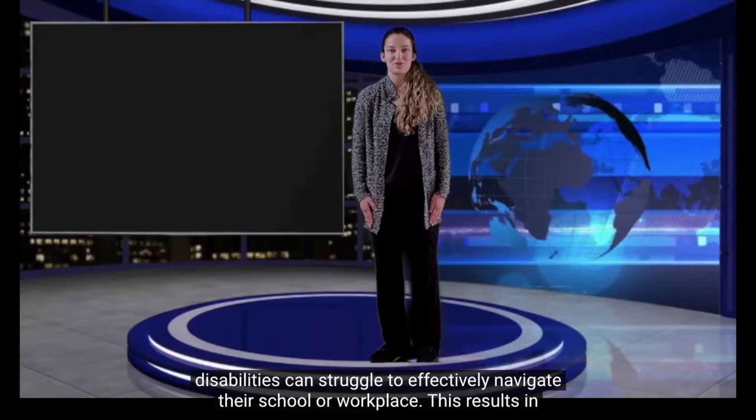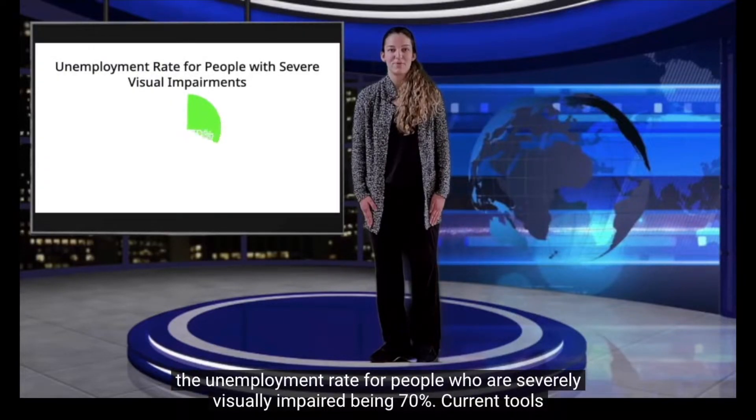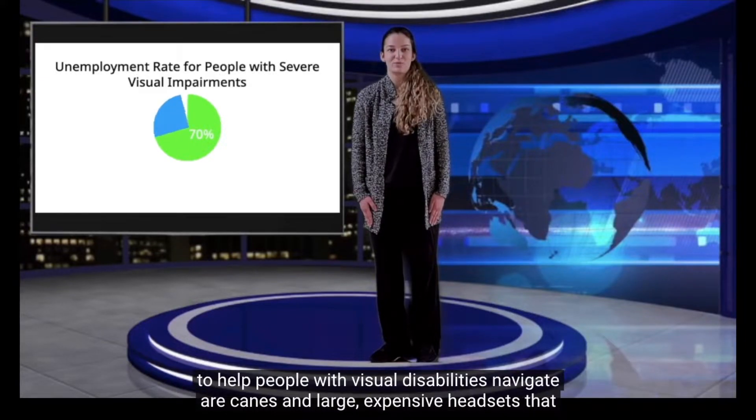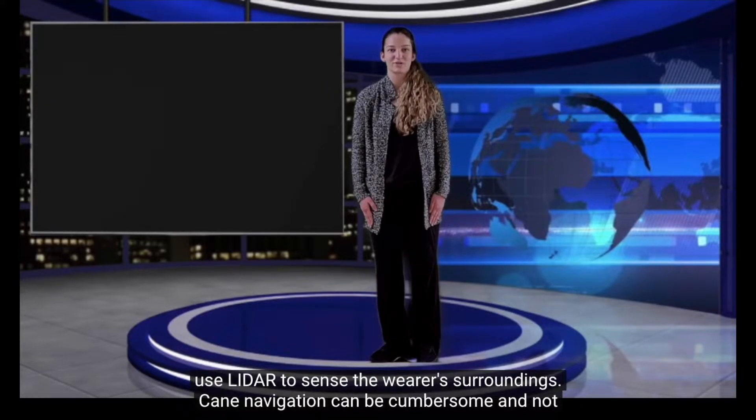People with visual disabilities can struggle to effectively navigate their school or workplace. This results in the unemployment rate for people who are severely visually impaired being 70%. Current tools to help people with visual disabilities navigate are canes and large, expensive headsets that use LiDAR to sense the wearer's surroundings.